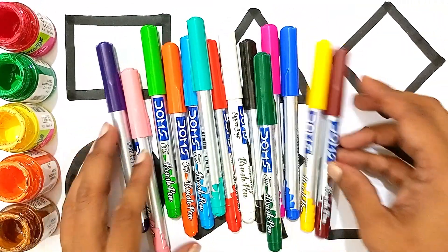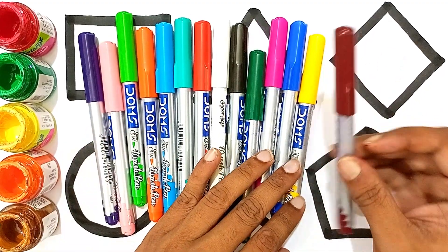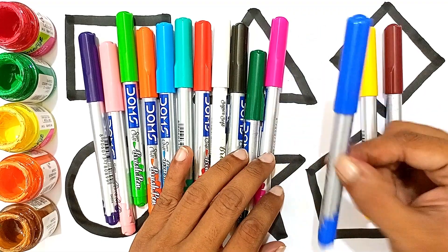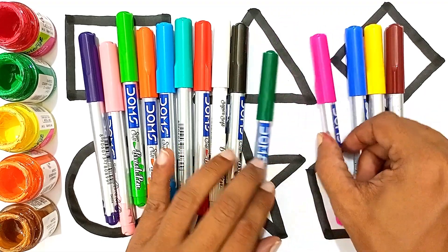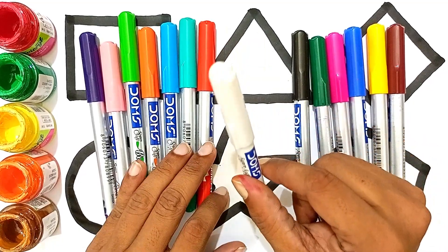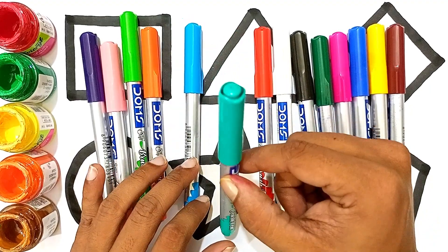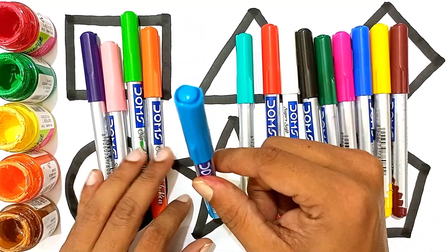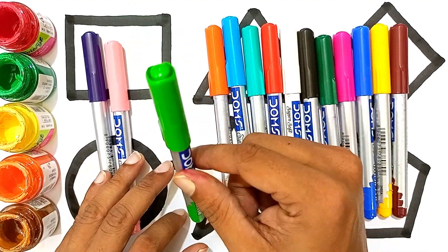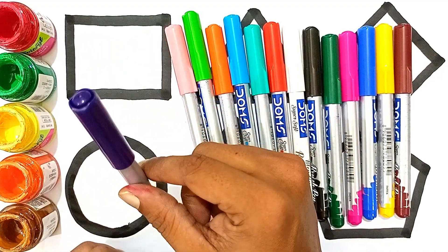Let's learn some colors and color the shapes, okay. Brown color, yellow color, blue color, pink color, green color, black color, white color, red color, green color, sky blue color, orange color, light green color, light pink color, violet color.